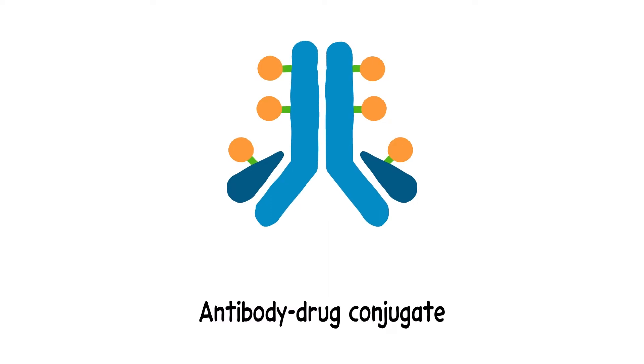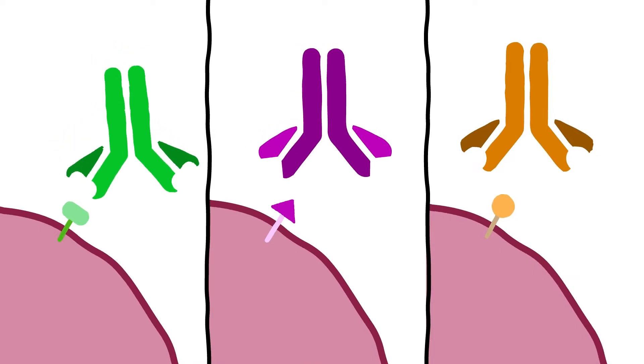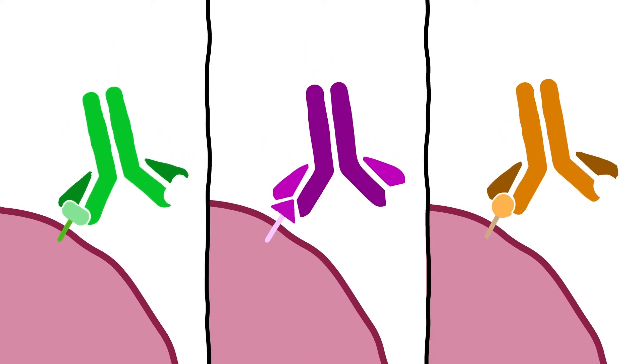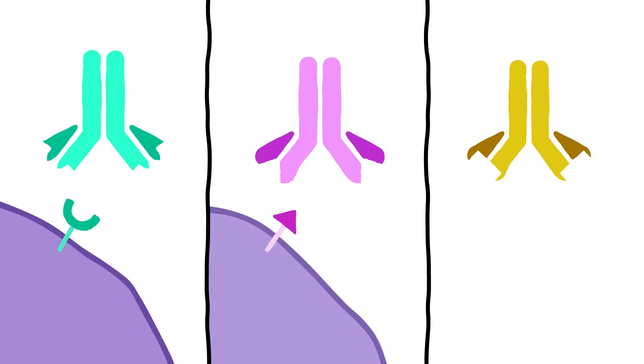As their name suggests, each antibody drug conjugate is comprised of an antibody, a drug, and a linker that holds them together. Antibodies can precisely locate and bind to specific proteins found on the surface of cells. So, the antibody component of an ADC is designed to precisely locate and bind to a specific protein found mainly on whatever type of cancer cell is being targeted.